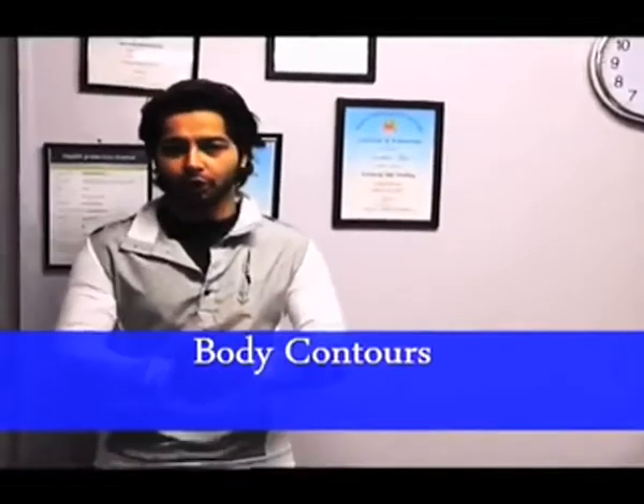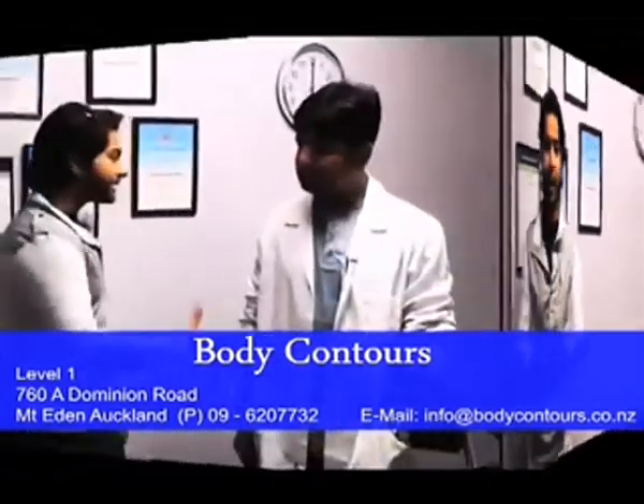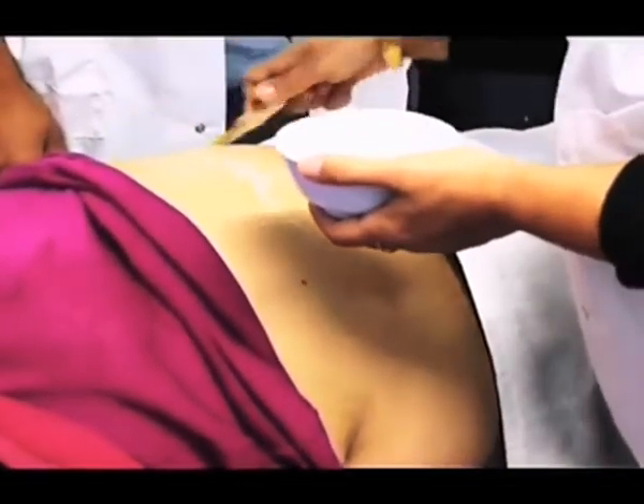Hello friends, I am taking you today to Body Contour, which is located at 760A Dominion Road, Mount Eden. Hi Sandy, how are you? This treatment is called cellulite reduction. Cellulite is a fat that is deposited in the deepest layer of your skin, and here we are going to reduce the cellulite and reduce the stretch marks as well.